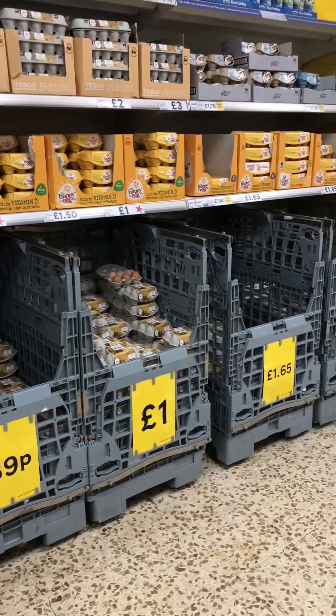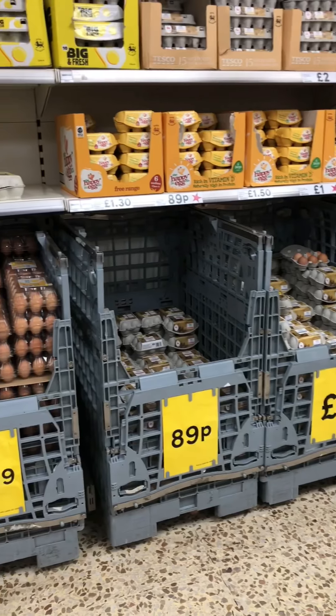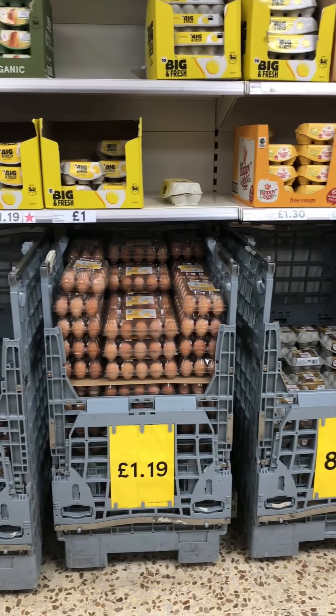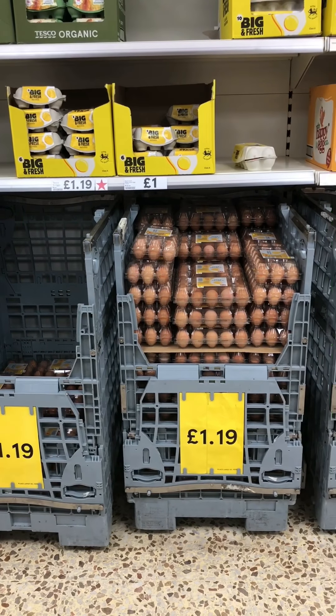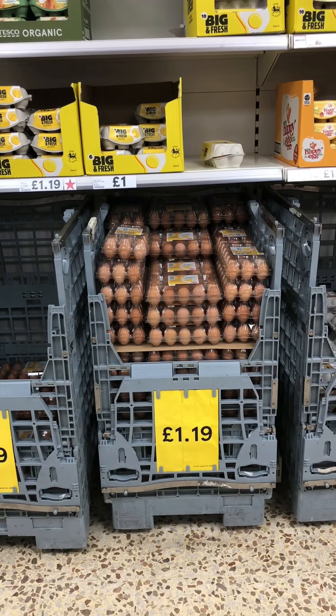Here we've got eggs, which are fantastic because they're really versatile - they can go into omelettes, pancakes, scrambled, poached, fried, anything you like. They're a really really good source of protein, so they're very good to get in.